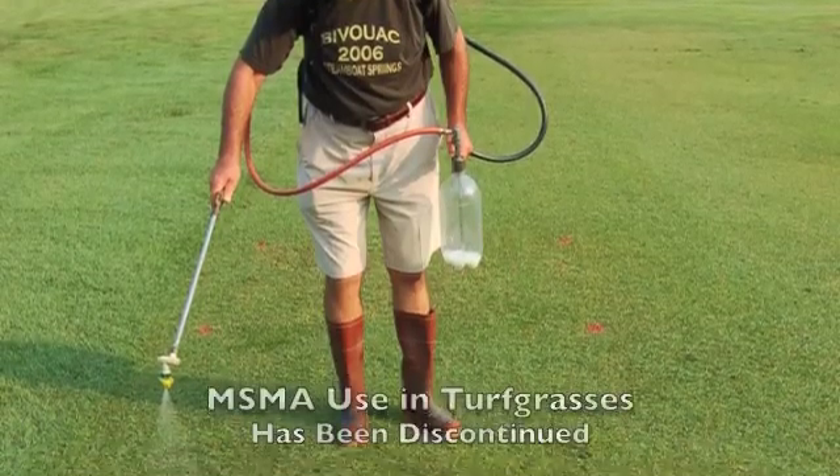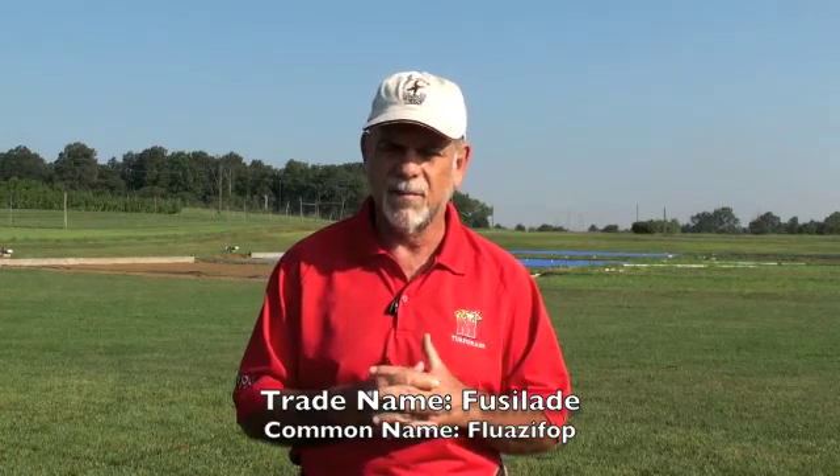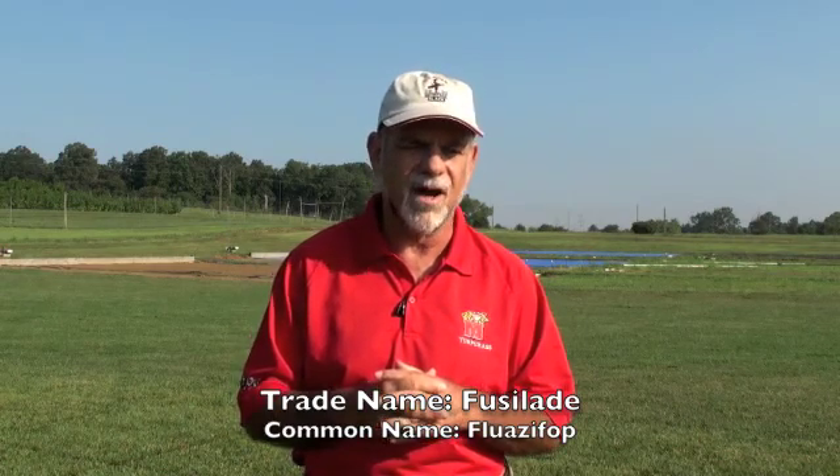We started about two or three years ago when we realized that MSMA was going to be withdrawn from the market. It was the standard herbicide used for decades for controlling dallisgrass in cool-season grass roughs and lawns. So we began focusing on other chemistries, and one we identified as very promising is a chemical called fusillade.